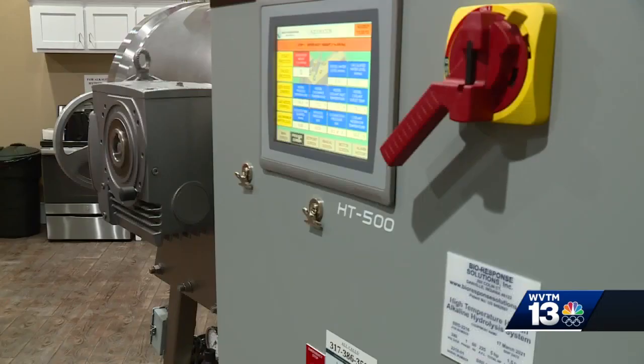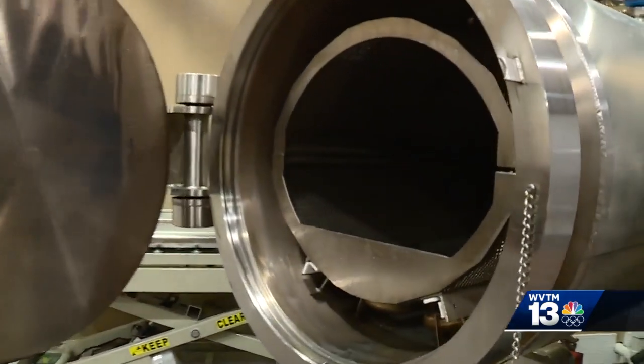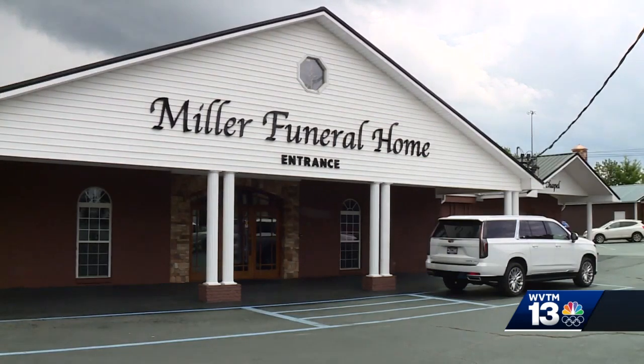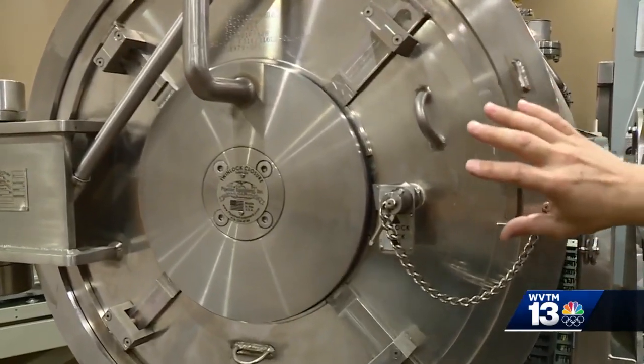All you have to do is enter the person's body weight, and the machine knows how much water to use. Miller Funeral Home installed the machine this year. Owner Patrick Miller says when he took over the family business, he wanted to try something new. That's one reason we decided to put in the Aquamation machine — to have that other option besides ground burial or cremation.